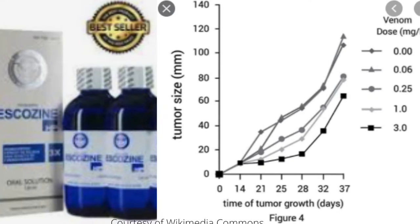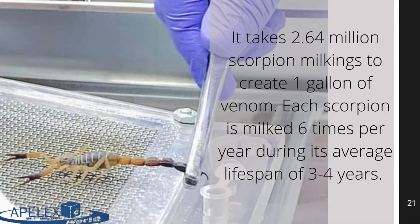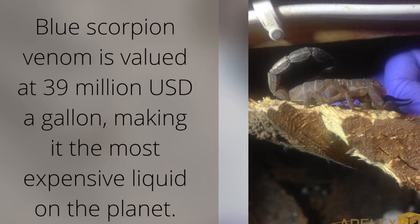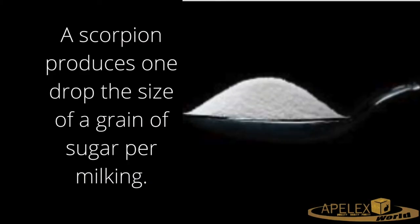Vitatoxin and Escazine are two homeopathic agents currently on the market. Because blue scorpion venom has such useful medical applications and is so hard to come by, blue scorpion venom is valued at 39 million US dollars a gallon, making it the most expensive liquid on the planet.